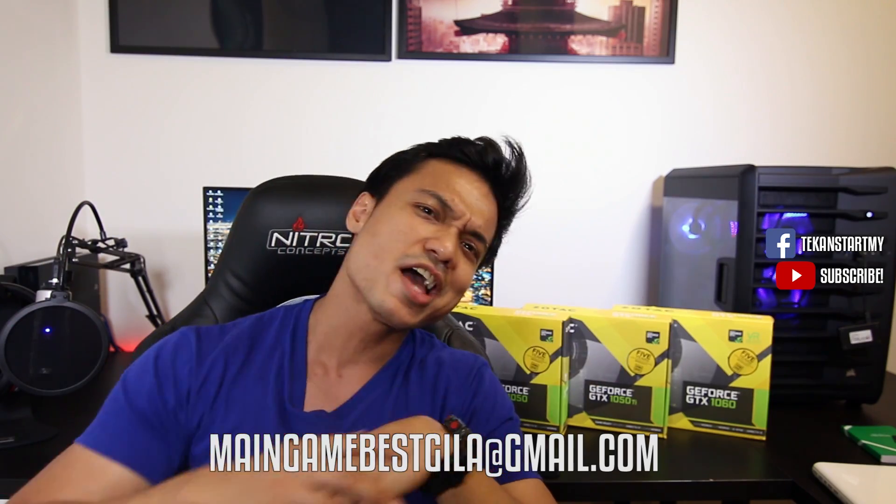Give a thumbs up if you liked or found this video helpful. If you disliked it, let us know why in the comments, or if you have suggestions or want to see a specific review or tutorial, drop a comment as well. If you haven't subscribed, hit the subscribe button now. For anything else, reach out by email at mygamebestgila@gmail.com. You are watching Tekan Start — see you in the next video.